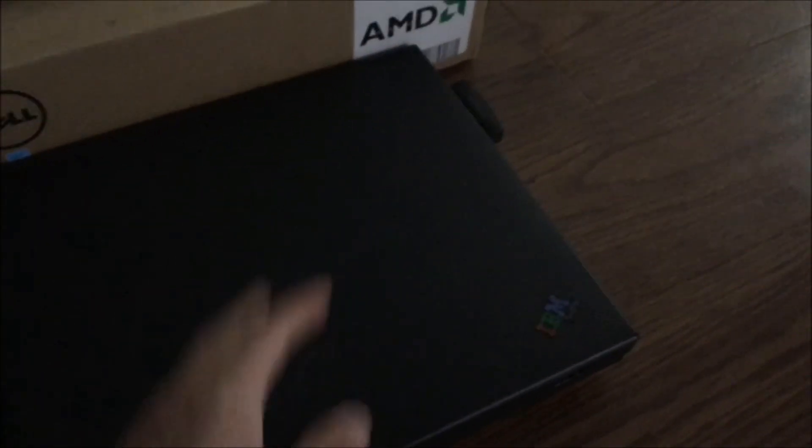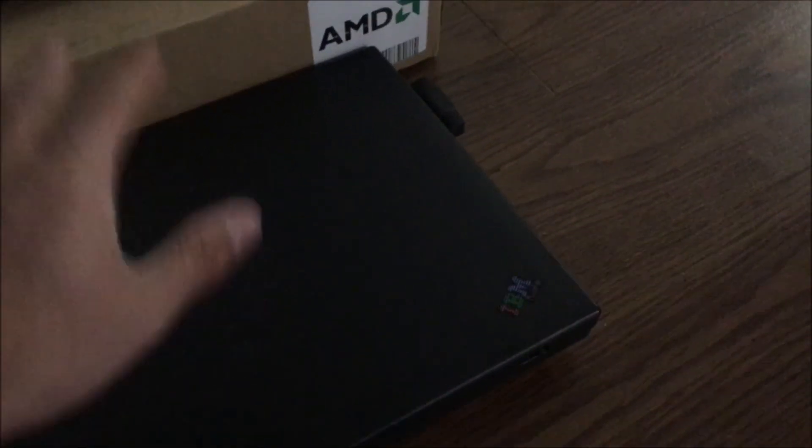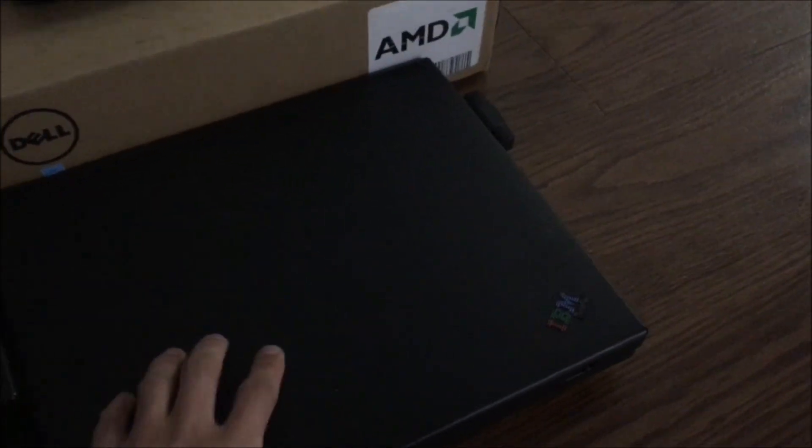Here are my other 380s. A 385ED — pretty much in mint condition. 380E — me and that one go way back, it still needs a new hard drive. 390E — an interesting one. It improves over the 380 in some ways but falls short in others. I want to make a video about this one because it almost qualifies for what I think is the best IBM ThinkPad ever made. I'm going to put this one up against the 380XD.